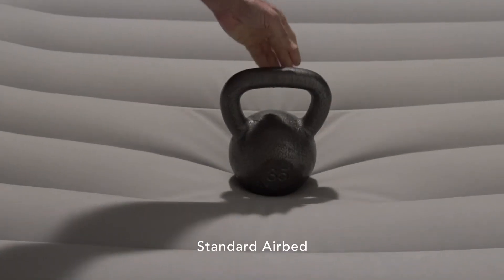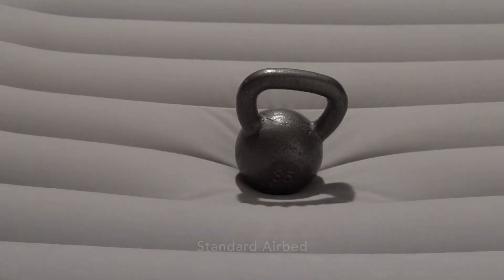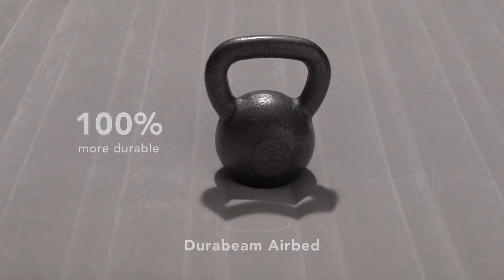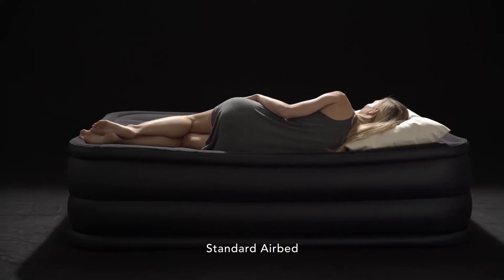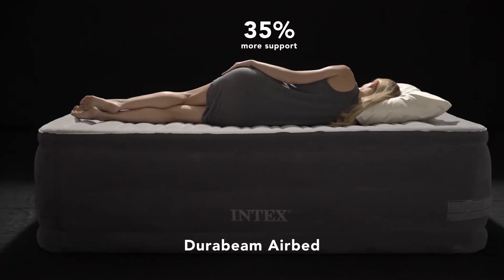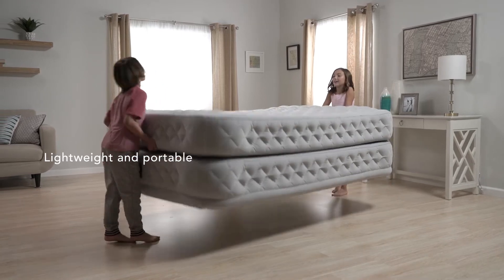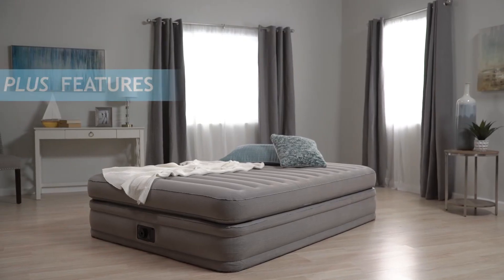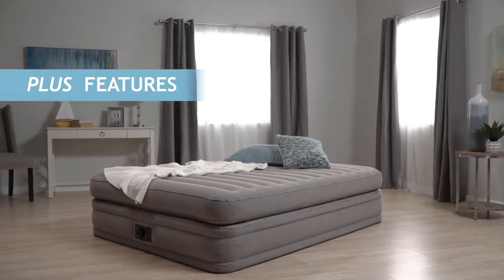Superior design means the DuraBeam airbed offers 100% better durability, while the same design also offers 35% more support. Innovative thinking leads to a bed that's much lighter than others.